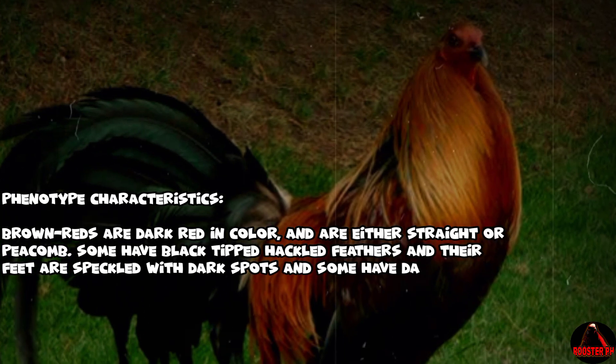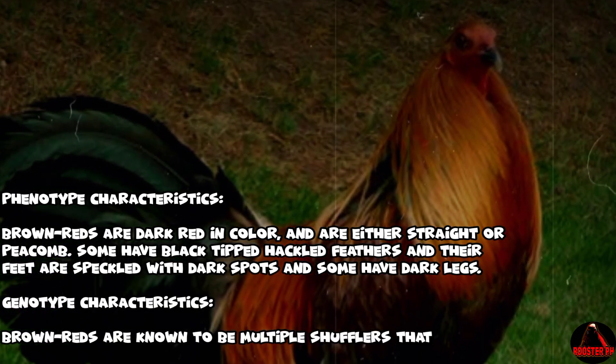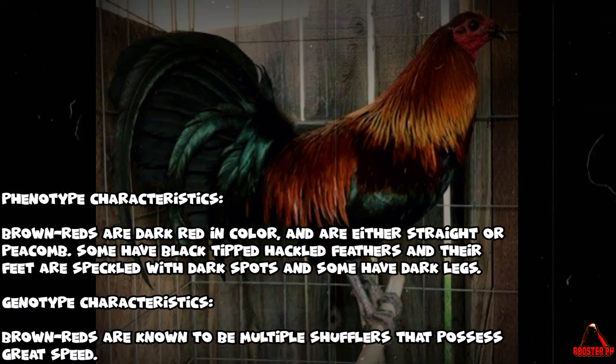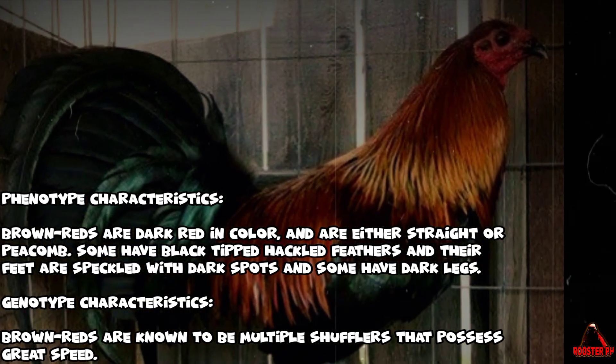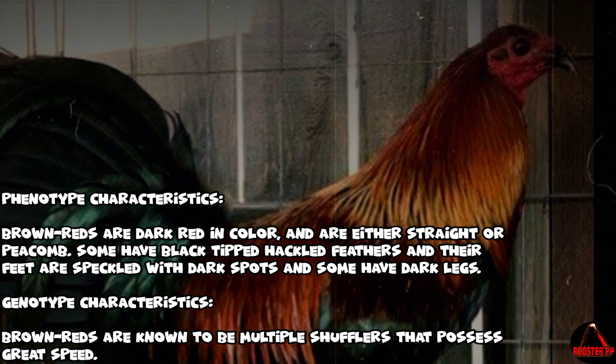Brown Red gamefowl — phenotype characteristics: Brown Reds are dark red in color and are either straight or pea combed. Some have black-tipped hackle feathers, their feet are speckled with dark spots, and some have dark legs. Genotype characteristics: Brown Reds are known to be multiple shufflers that possess great speed.